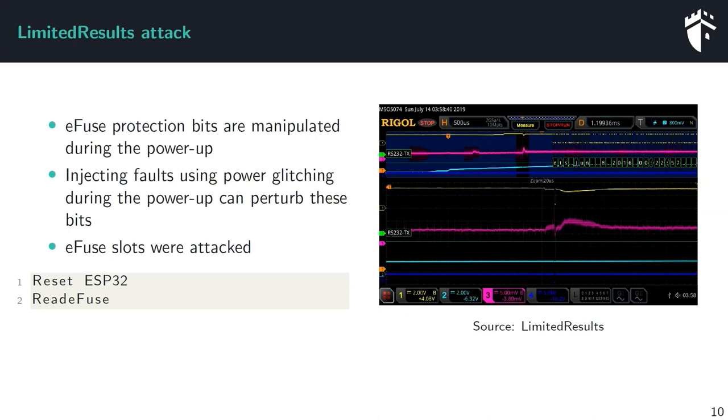In the LimitedResults attack, they focused on glitching the eFuse protection bits during power-up. You can see in the power trace (red) the power consumption during power-up and in yellow the voltage source to the chip. During power-up they inject glitches — visible as a voltage drop — at the correct moment to glitch the eFuse protection bits. After a successful fault, they execute a memory read command to dump the eFuse slots containing the flash encryption key and secure boot key.